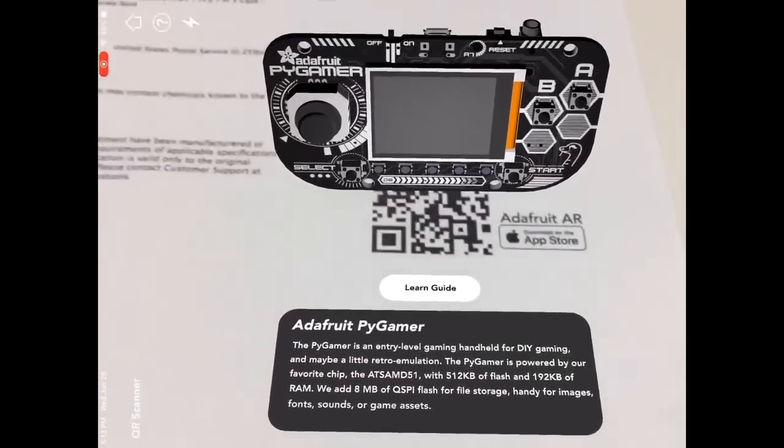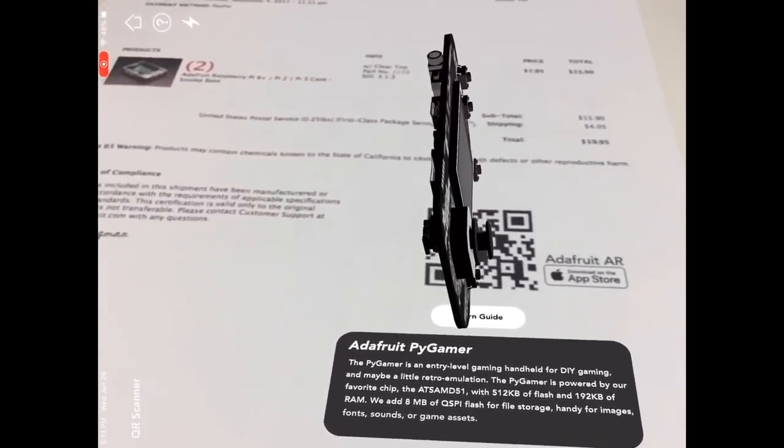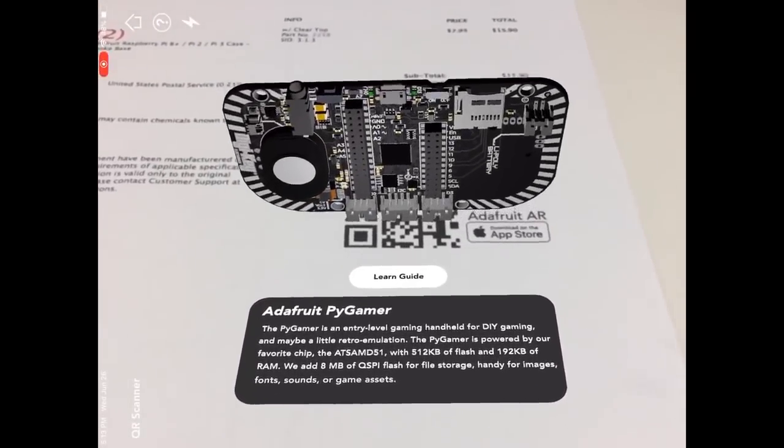When you get your invoice in your package, you use your phone and it'll show the model of the thing that you bought. So cool.